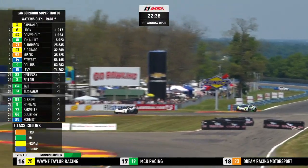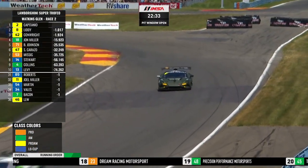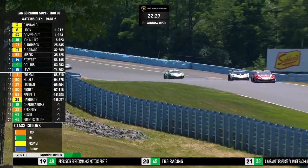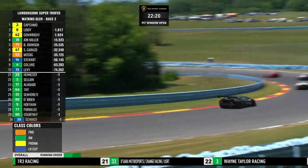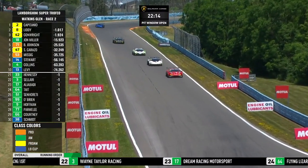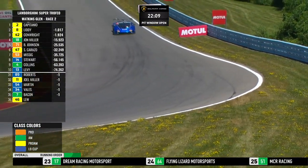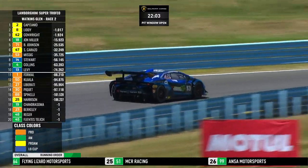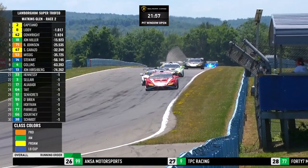Good pace from each of the top three — still just about a second between each of them. Dario Capitano in the lead in number 2, then number 8 Patrick Liddy, then Jaden Conright in number 42. They and John Miller running in fourth are the last cars yet to pit. Slade Stewart comes in this time around, so it's just the four cars yet to make a pit stop — numbers 2, 8, 42, and 18.